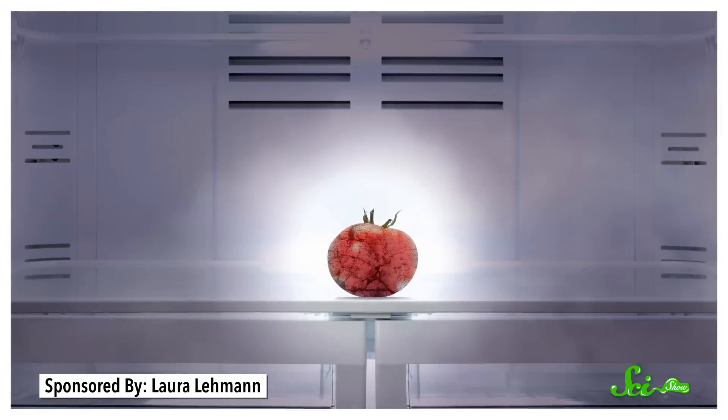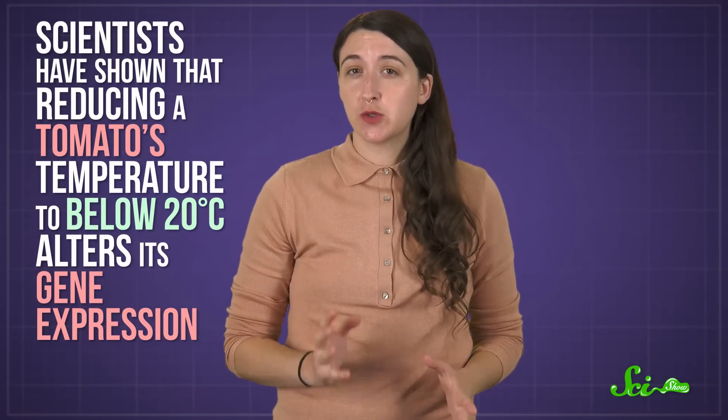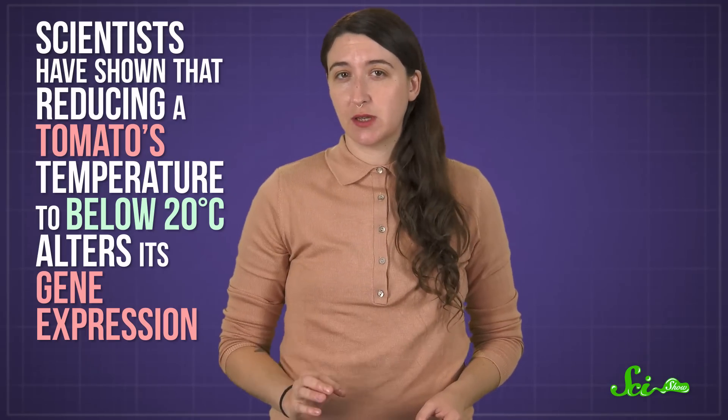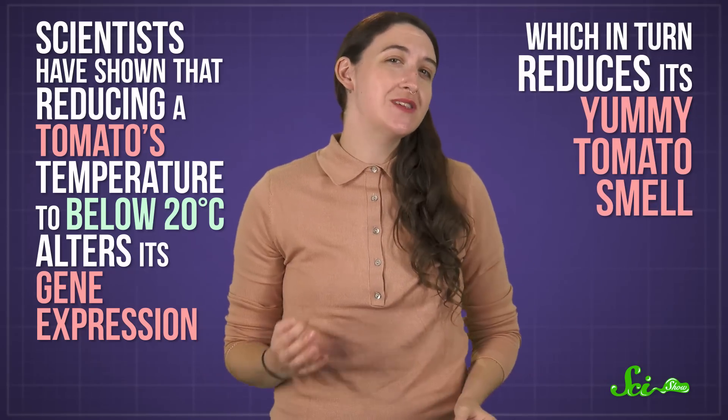You may have been told that putting tomatoes in your fridge will ruin them. It turns out that's kind of true. Scientists have shown that reducing a tomato's temperature to below 20 degrees Celsius alters its gene expression, which in turn reduces its yummy tomato smell — so putting tomatoes in the fridge actually does make a lot of their ripe, juicy flavor disappear.